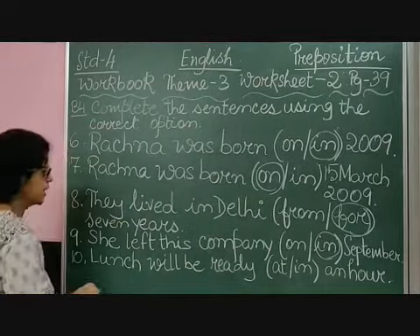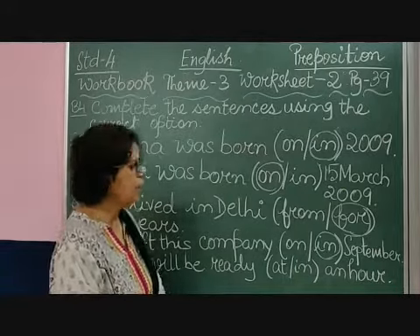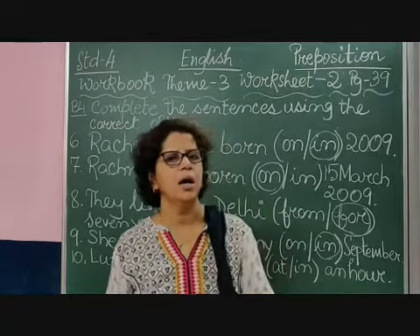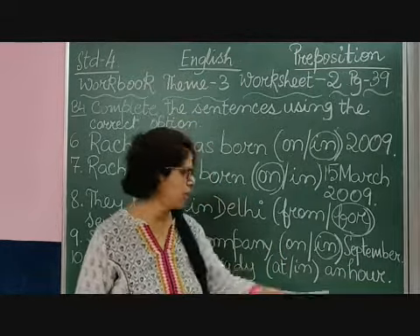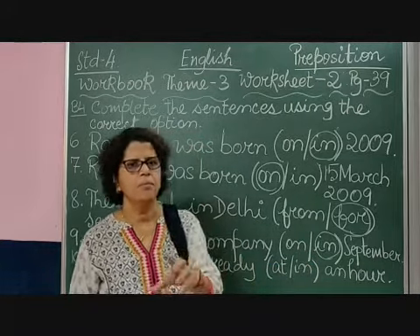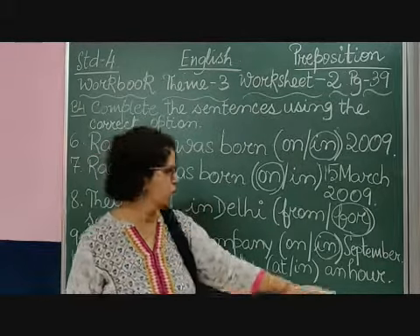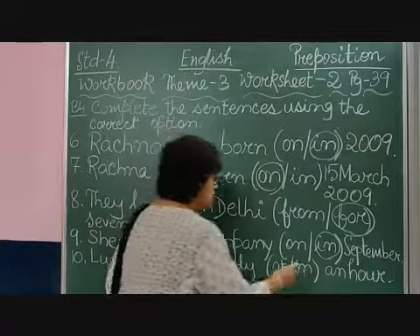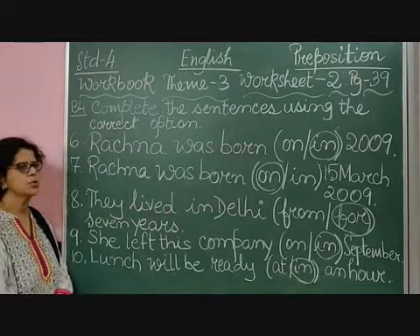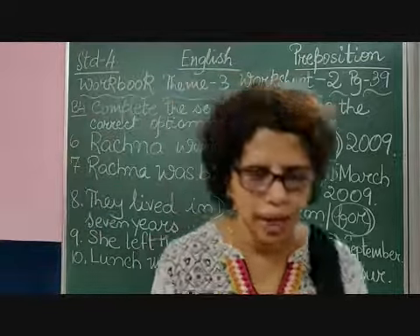Coming to the last sentence: 'Lunch will be ready at an hour or in an hour.' Remember, 'at' is used for specific time and 'in' is used for a period of time. Here it is mentioned 'an hour' — that is a period of time, it can be 60 or 55 minutes. So within an hour, we will say 'in an hour'. So the answer is 'in'. These are the answers of your exercise B4. Please do it in your workbook. Thank you, children.